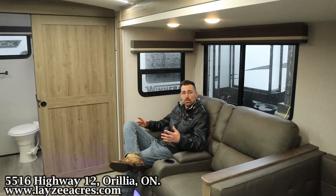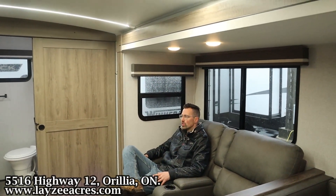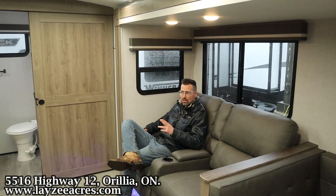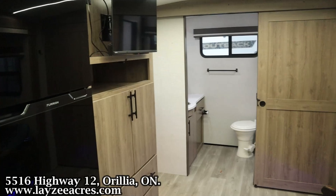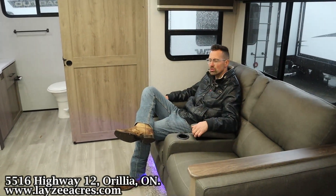We're inside the 2600RB and it really started to come down outside. Theater seats are right here facing the TV location. We've got heat and massaging through here. One of you can have two drinks on the go, which is great. There's a spot there for the remotes.